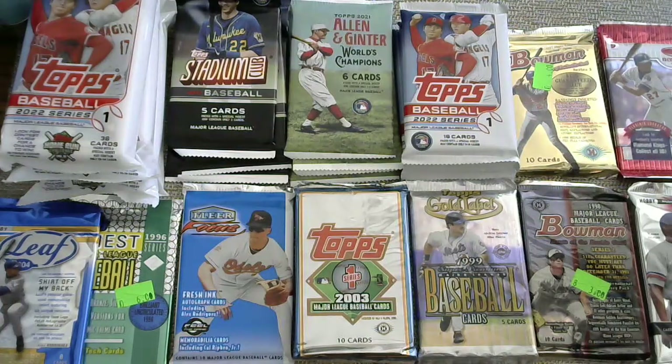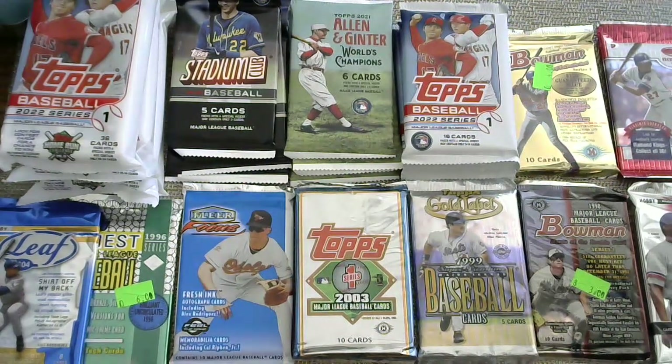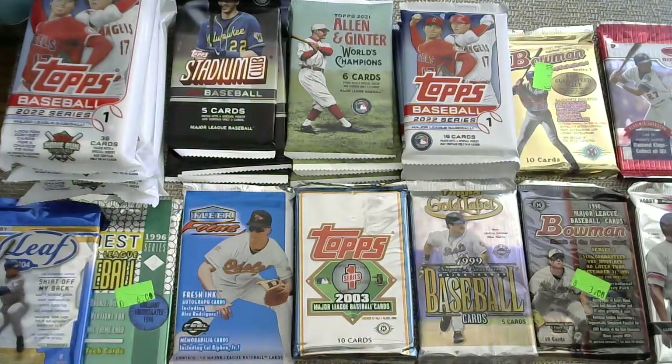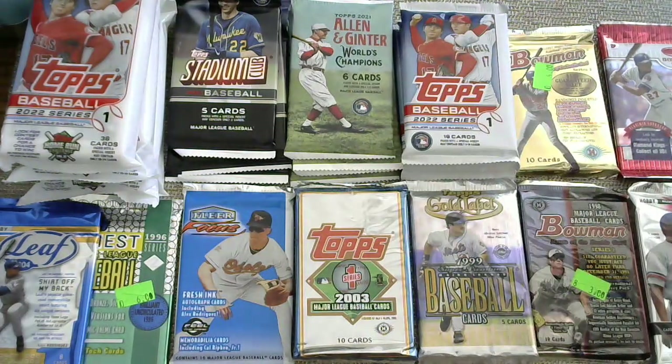There is a $10 tier, but it has a two-team minimum. So if you're only getting $10 teams, you have to get at least two to reach $20. You can also combine a $10 team with a $15, $20, or $30 team. The $10 teams are: Oakland Athletics, Rockies, Cleveland Indians slash Guardians, Arizona Diamondbacks, Pittsburgh Pirates, Milwaukee Brewers, Miami Marlins, and the Allen Ginter non-baseball slot, which includes inserts and non-baseball sports figures.